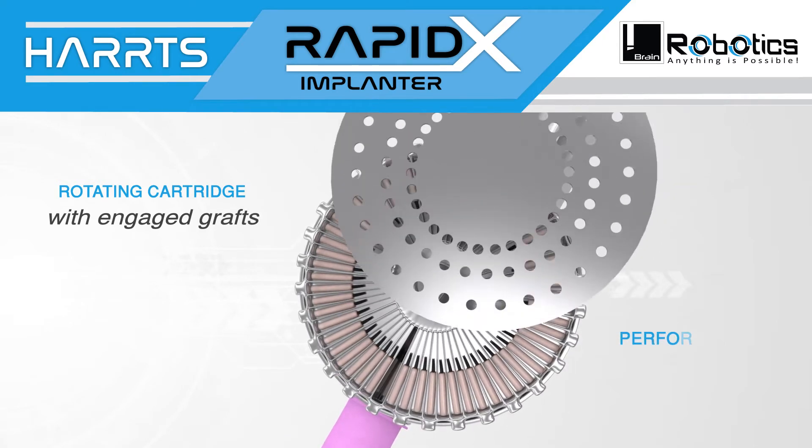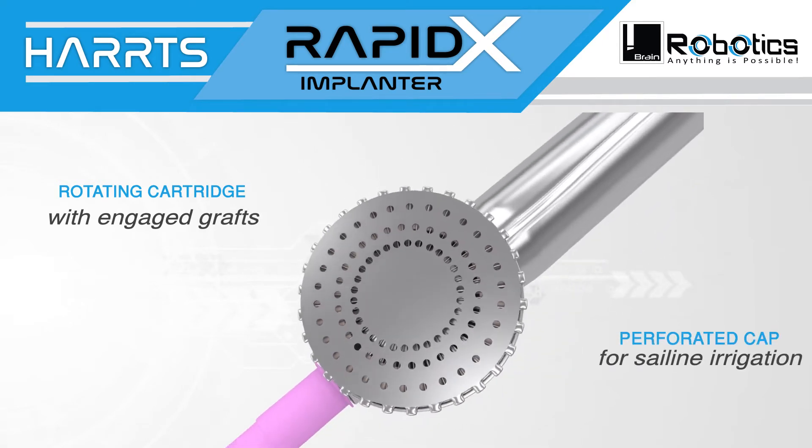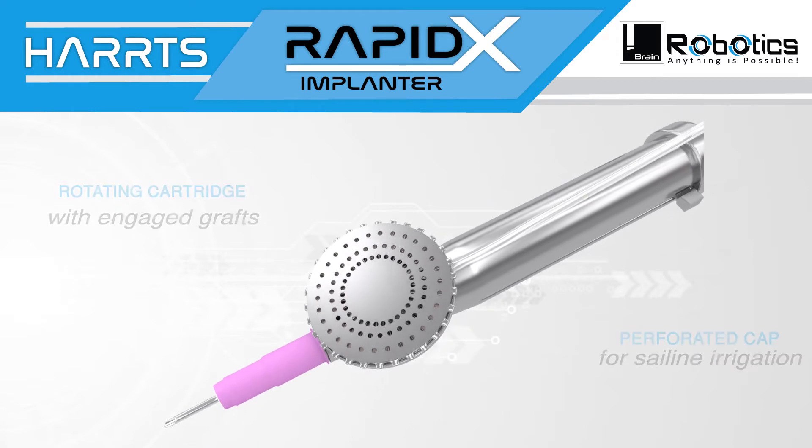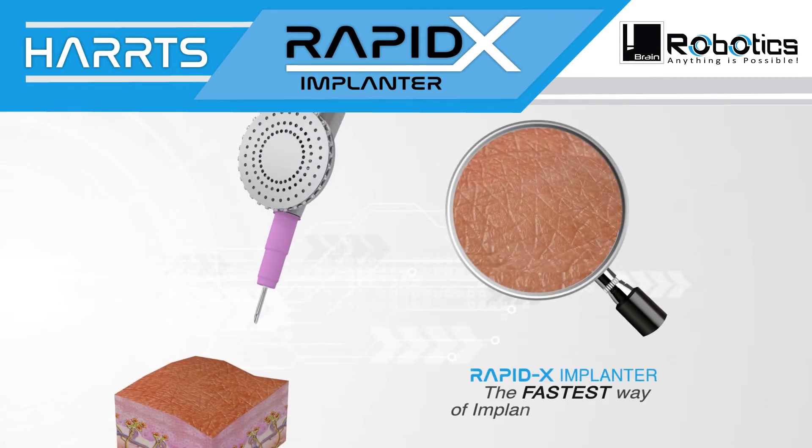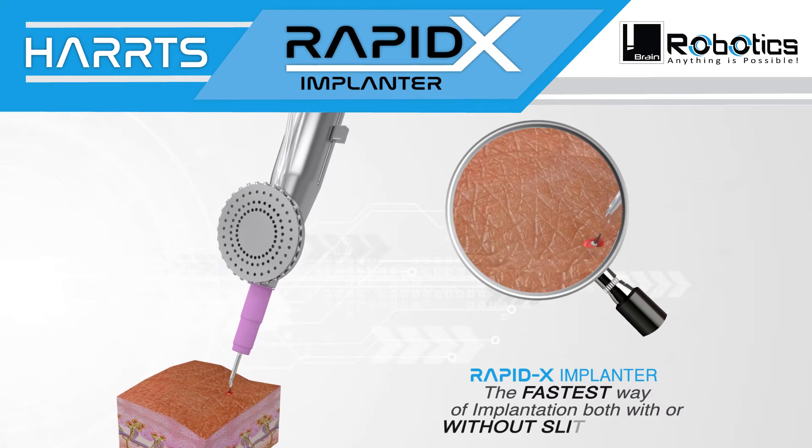The rotating cartridge with engaged grafts and the perforated cap for saline irrigation, under the ease of implantation for the surgeon, makes the RapidX implanter the fastest implanter to implant grafts — both with or without slit creation.